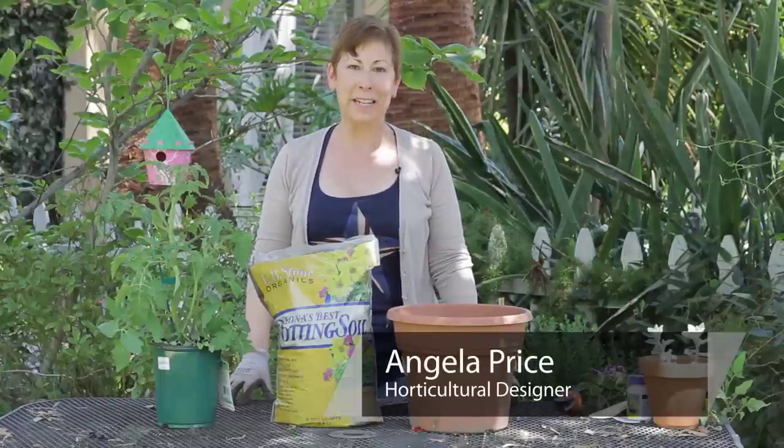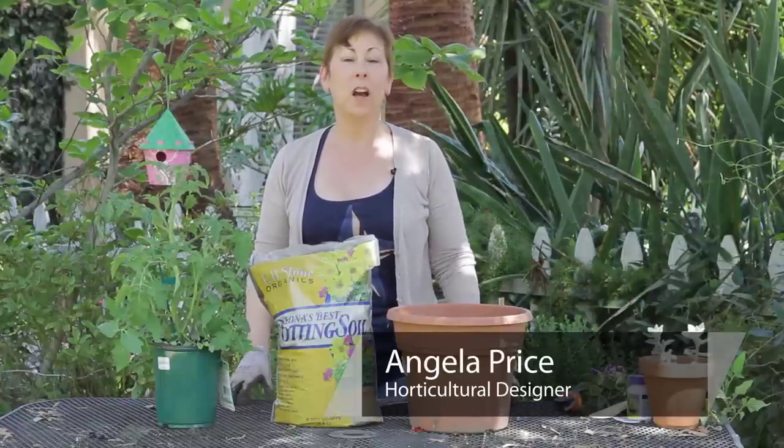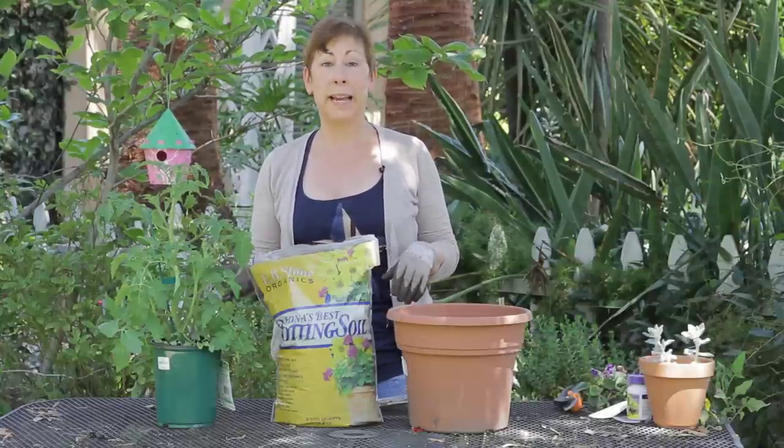Hi, I'm Angela Price from Eden Condensed Small Space Garden Design, and this is Garden Space. A question came in about what are the best brands of potting soil to plant tomatoes.